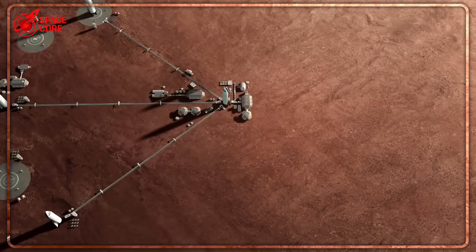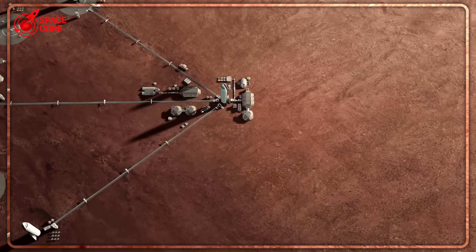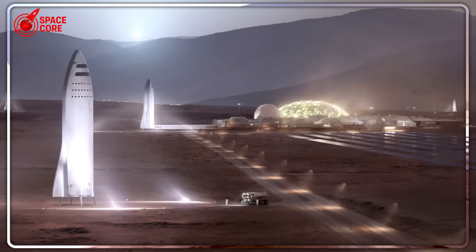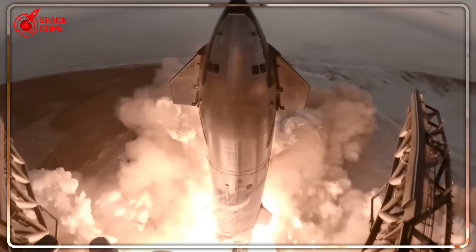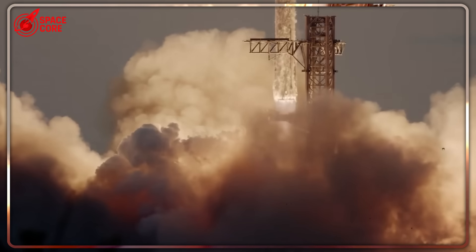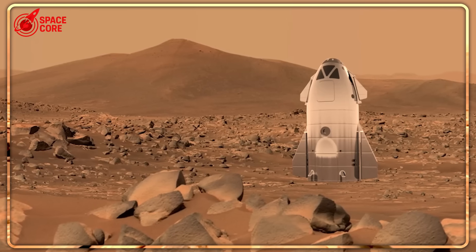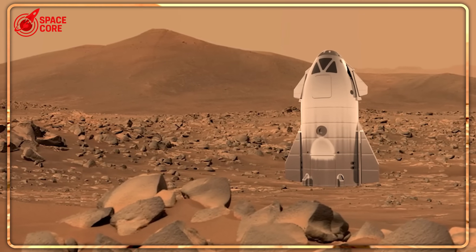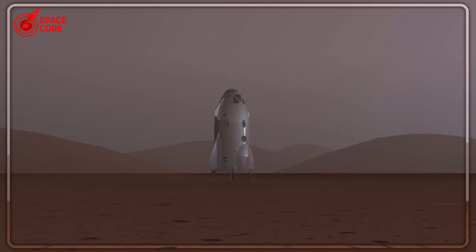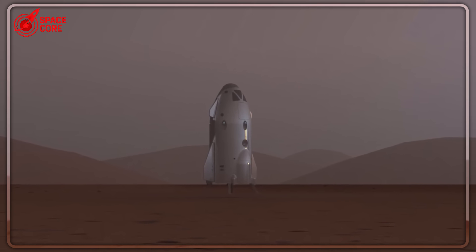There's something even more shocking about Zubrin's approach that SpaceX executives are desperately trying to counter. While SpaceX tests and explodes billion-dollar prototypes, Zubrin is building something that could launch tomorrow. His mini-Starship fits on existing rockets — Falcon Heavy, New Glenn, even Europe's Ariane 6. No new launch infrastructure needed. The timeline comparison is brutal: SpaceX, 2029 earliest for a crewed Mars landing; Zubrin, potentially 2027. That's a two-year head start in the most important race in human history.